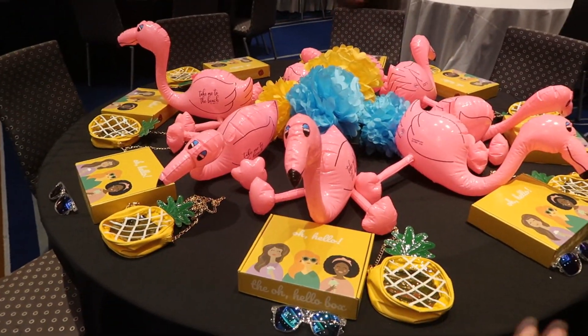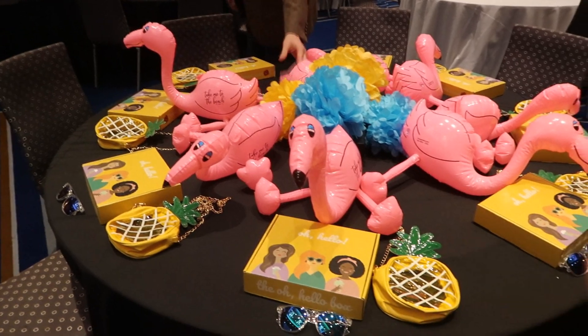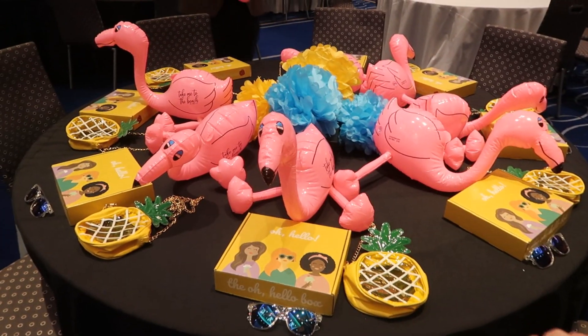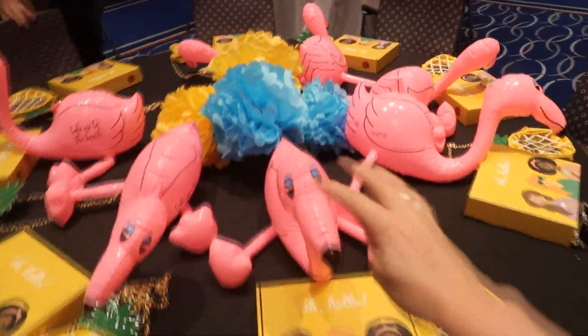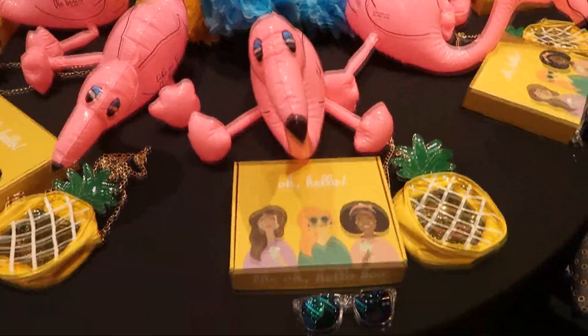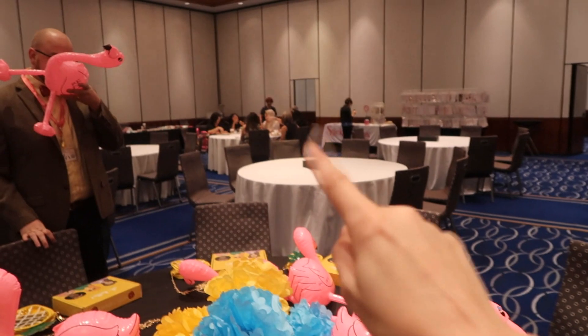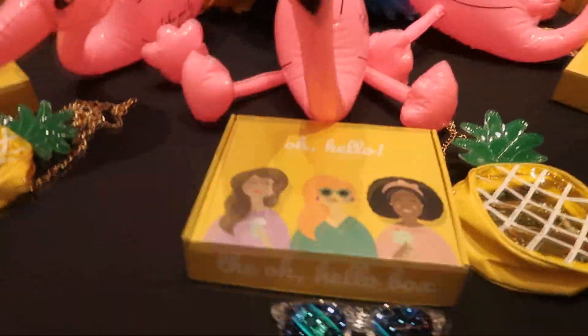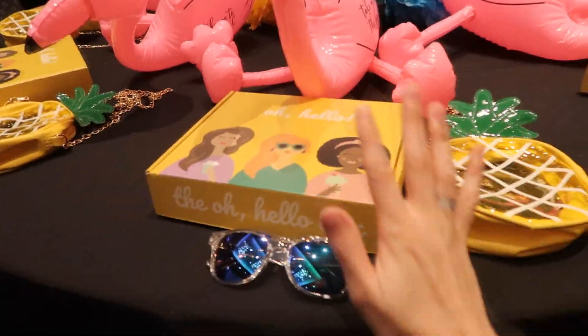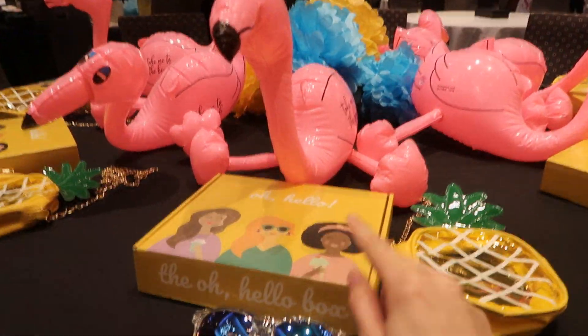So we went with a beach tropical theme because it's cute, it's summer. You gotta get that Jersey Shore vibes going on. There is a table of rowdy people over there, so I'm sorry about that — Teresa Collins and Amy Tangerine's mom just getting a little rowdy over there. So each person gets a flamingo.